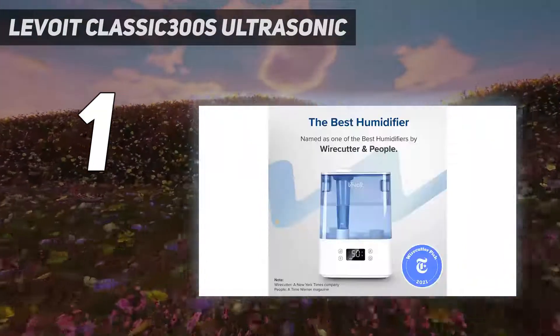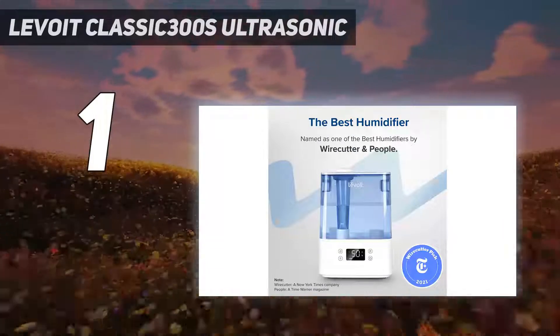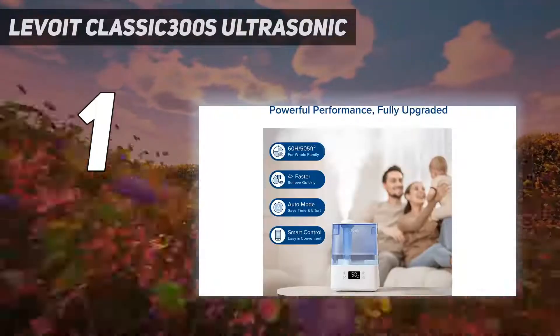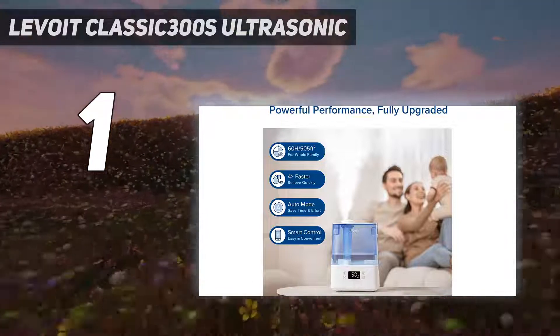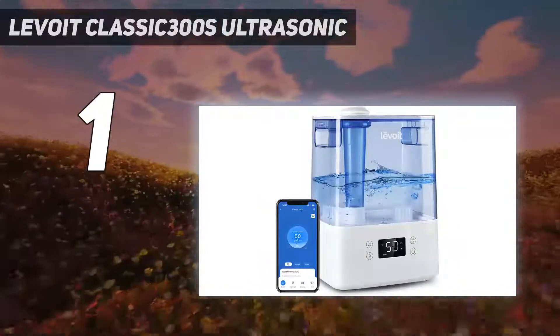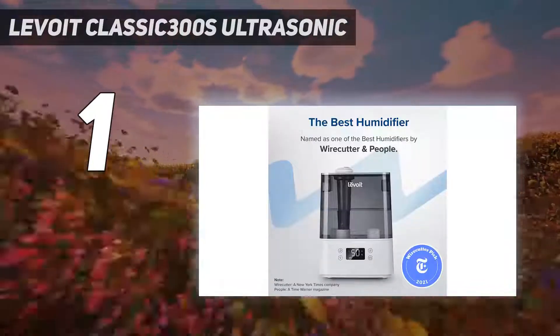During the 15 minutes our lab tester ran this humidifier continuously, she noted that not even a faint hum or whirring fan was detected. After using this humidifier for three months each night in her bedroom, our at-home tester said she loved this humidifier's large tank capacity, how efficient it was at maximizing the amount of water used between refills, and its quiet, steady output of mist.